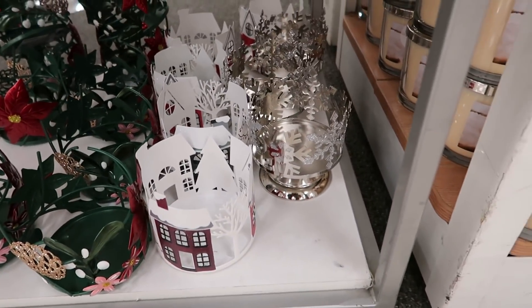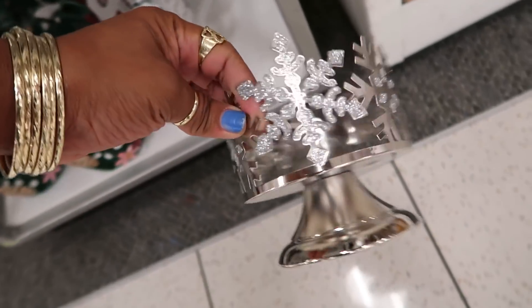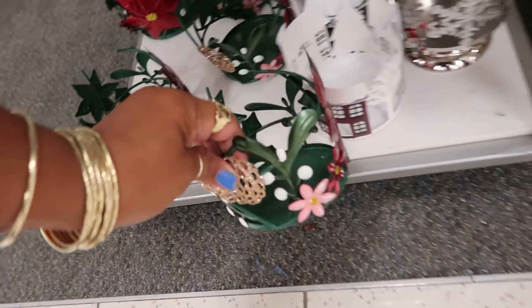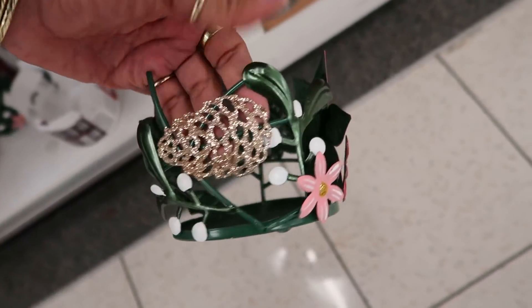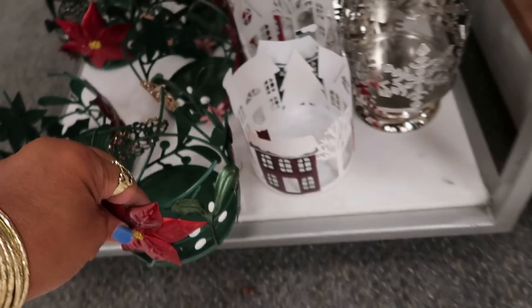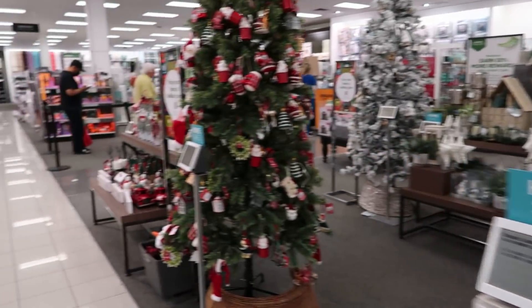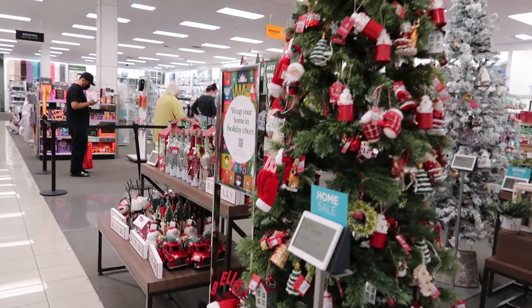That one is actually really cute — I like that. You've got the snowflakes or the one with the poinsettia. There's a snowflake down there as well. That one is giving me Bath & Body Works vibes — I think I bought one two years ago that looked like that. This one was pretty, $7.99. They also have a table with some Yankee candles.